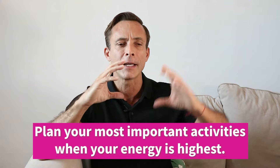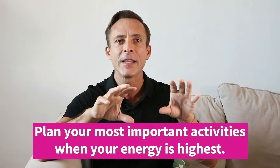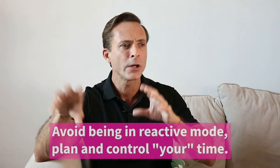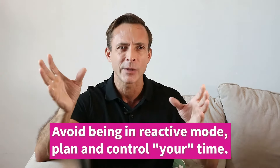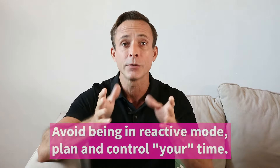You need to figure out when your energy peaks and apply your most important activities during that time. Things that are not so important — like answering emails — do those at another period of the day. Being in reactive mode and always answering emails all the time is a waste of time. You control your time — schedule it when it's best for you to get things done.